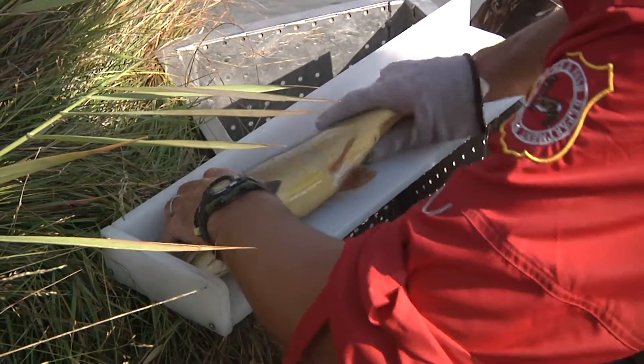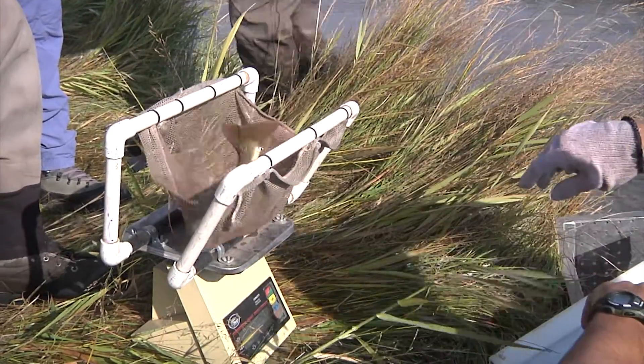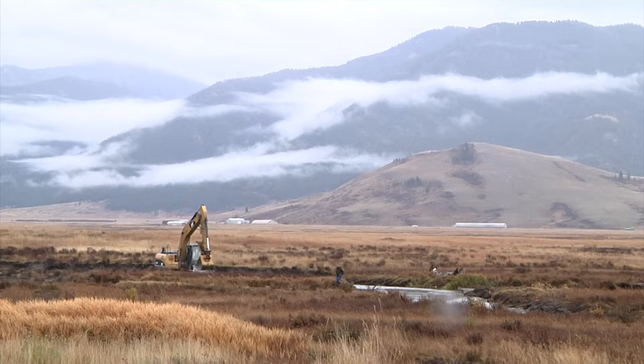We've already made three stops today and we're maybe halfway done. So we've got a lot of water left to cover and we've seen a lot of big fish. I'm going to say that we're either holding steady with population numbers or we might be slightly above last year, but we'll see once we run the numbers.